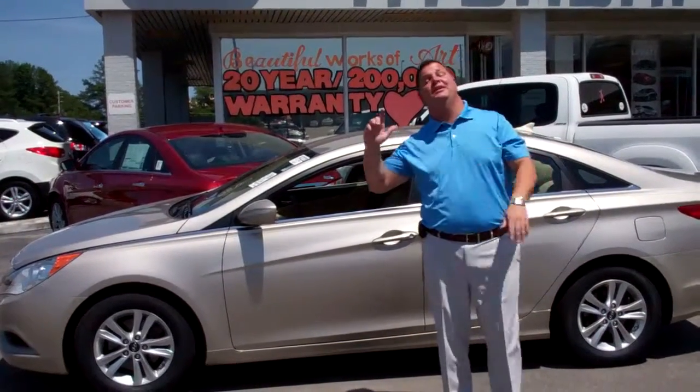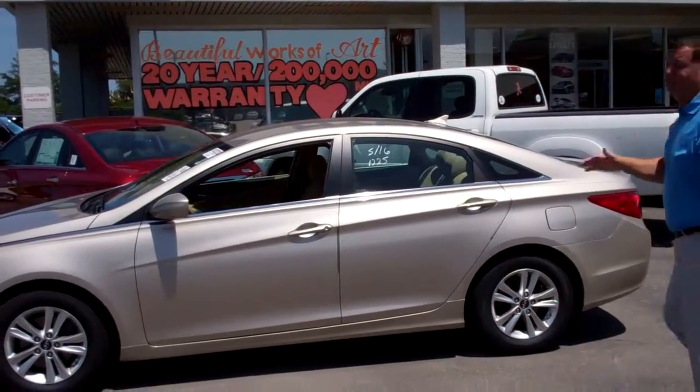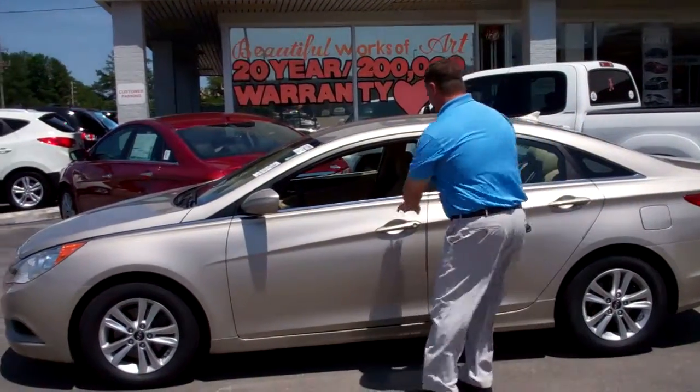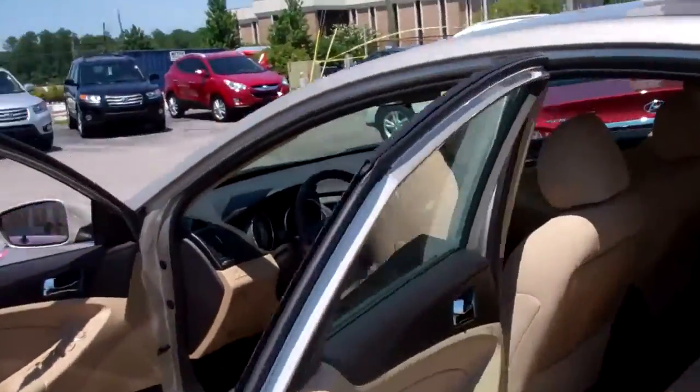Hey Robin, my name is Nathan Jordan here at Tamron Hyundai. I want to thank you for your inquiry into this beautiful tan 2011 Sonata. This vehicle is very nice. Come on over and take a look at the interior of this vehicle — it only has just under 24,000 miles.